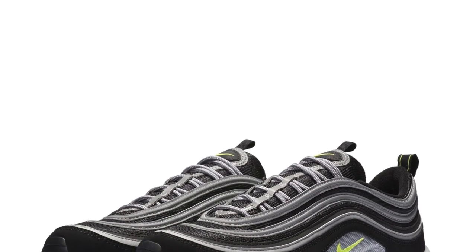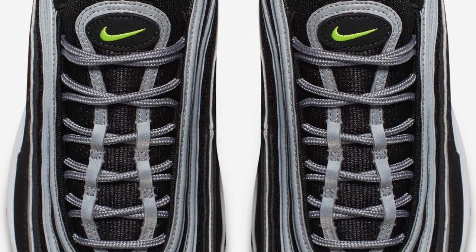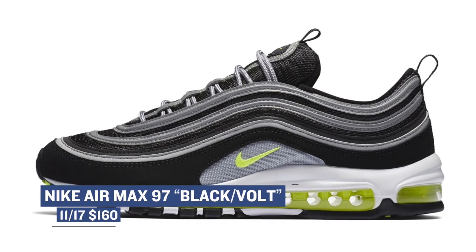If you are an Air Max fan, you already know that Nike has been showing the Air Max 97 a ton of love this year. They started with the Silver Bullet colorway earlier this year, and now they're releasing the pair in black and Volt, which seems to borrow a theme from the Air Max 95. Those will cost you $160.